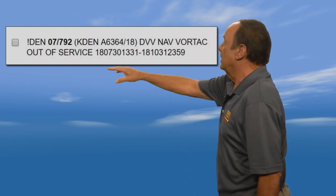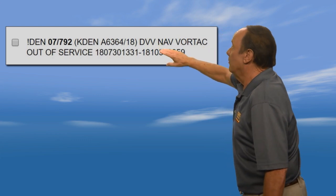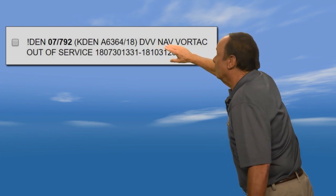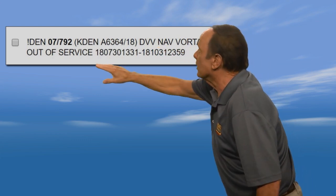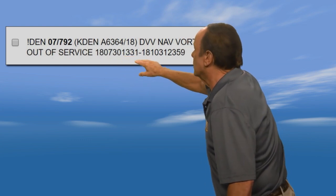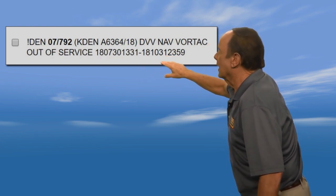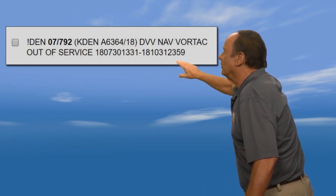Let's do another one. Again at DEN — this is a navigation NOTAM. Mile-High VORTAC is out of service from the 18th year, seventh month, 30th day at 1331 Zulu, until the 18th year, tenth month, 31st day — I guess that's Halloween — at 2359 Zulu. When you know how to read these NOTAMs, you've got it figured out, and you know that this is a NAV NOTAM.